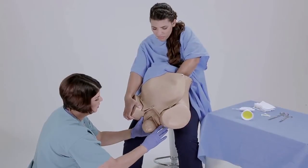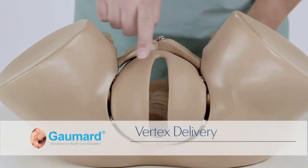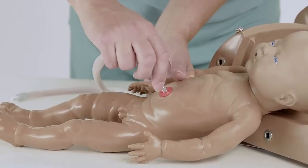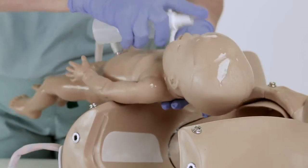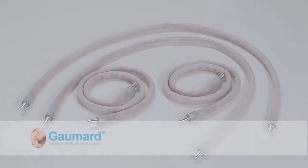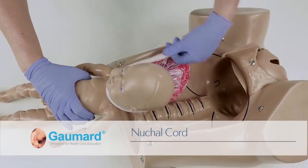Moreover, place the simulator directly in front of you as an extension of your torso. To demonstrate or simulate a vertex delivery, first ensure that the vulva insert is secured in place by the snaps. Choose either the male or female delivery fetus. Attach the umbilical cord to the red navel port on the abdomen and to the placenta. Lubricate the head, shoulders, and body of the fetus, and then lubricate the placenta and the inside of the birth canal. The umbilical cord can be configured to simulate a variety of cord complications, including cord prolapse, true knots, and a nuchal cord.